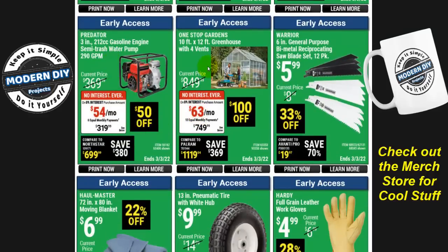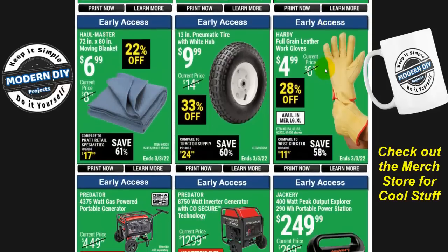Here you have a water pump, greenhouse items, and six-inch general purpose saw blades for $6. I have some of these and they're not too bad — they're not the best blades, but for $6 you really can't complain. Also here are some leather work gloves, a pneumatic tire with white hub, and moving blankets on sale.